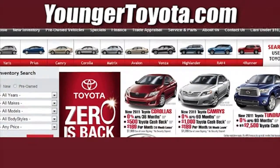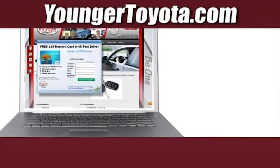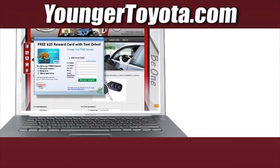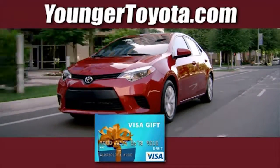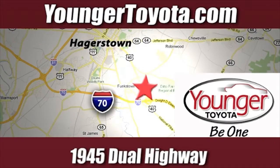Visit our website at YoungerToyota.com or, if you're already on the website, fill out our coupon form. Stop in for a test drive and receive your free Visa gift card. We're conveniently located at 1945 Newell Highway in Hagerstown, Maryland.